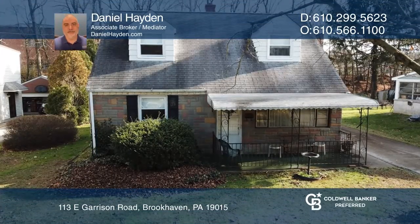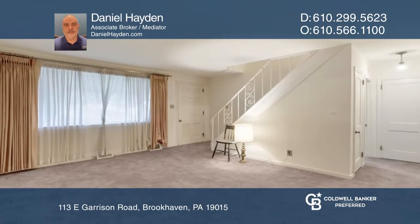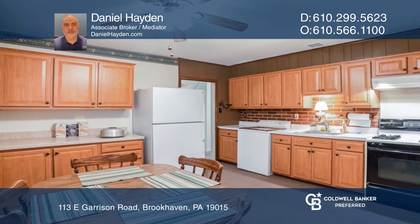Check out this four-bedroom cape on a quiet street in Brookhaven. Enjoy two main floor bedrooms and two second floor bedrooms, a large eating kitchen, a Four Seasons enclosed porch, fenced backyard, private driveway, and detached garage.